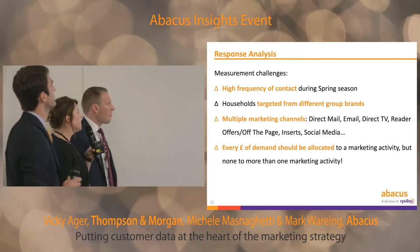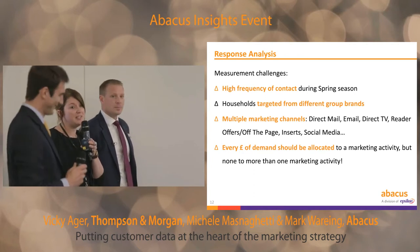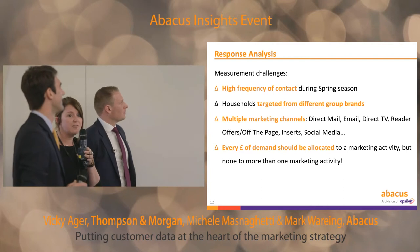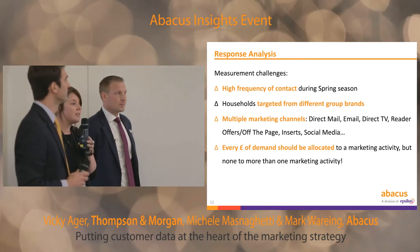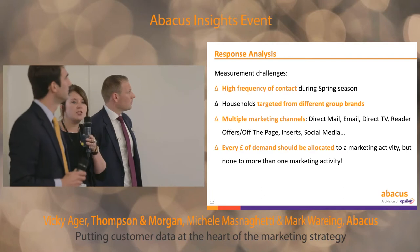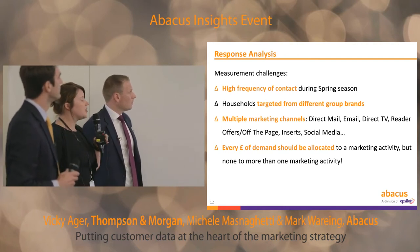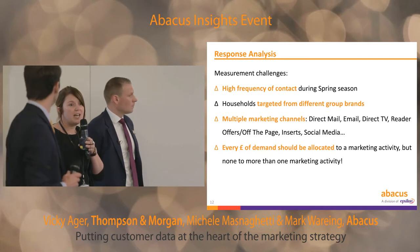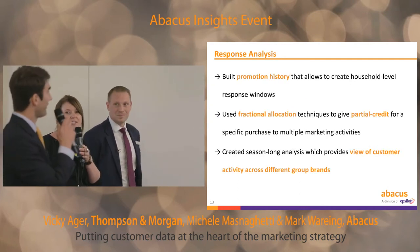As Michele mentioned, we have a few challenges when it comes to measurement. We've got a high frequency of contact during the spring season — we mail across all our brands around 25 different catalogues, half a dozen emails going out every week, on top of sell-off-the-page adverts, promotions in the press, and social media. We like to make sure that every single pound of our income is allocated back to a marketing activity, but obviously we don't want to be allocating anything twice.